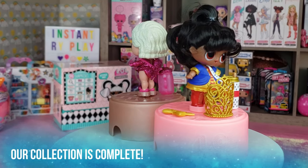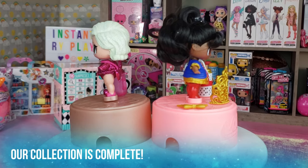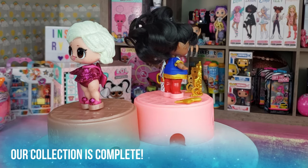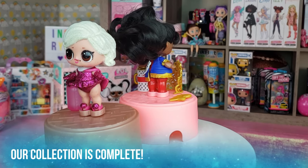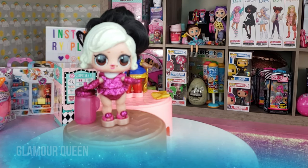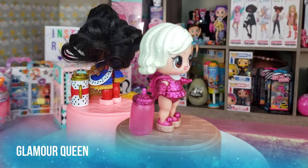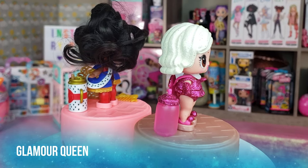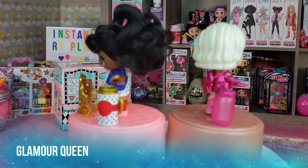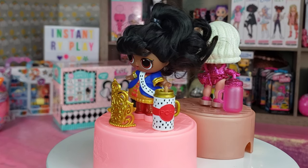We have them all dressed and they look super adorable. I am over the moon that I completed my entire collection — these were the last two dolls I needed. Today we got Glamour Queen — there she is in her hot pink. She has an awesome little necklace and a glittery bow in the back that makes her outfit look super cute. She's got molded hair, which I wasn't totally happy about since I wanted dolls with real hair.